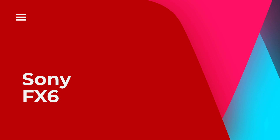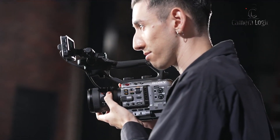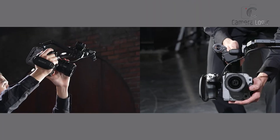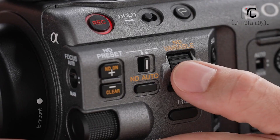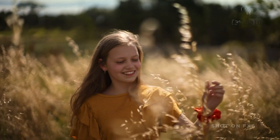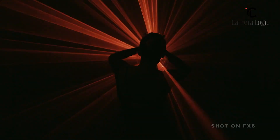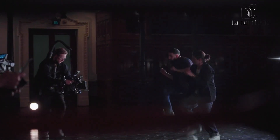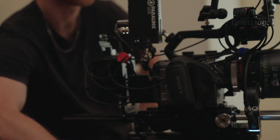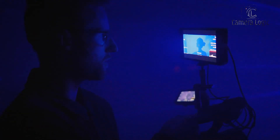Sony FX6. The FX6 camera uses a 4K full-frame Exmor R sensor along with a BIONZ XR engine. This combination allows it to capture images very well even in challenging situations. It has a base ISO of 800 and a high-sensitivity mode of ISO 12800 for low-light scenes. The 10.2-megapixel sensor also has backside illumination, which helps it perform better in low-light conditions.